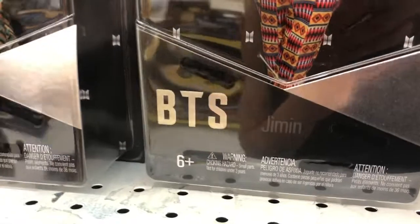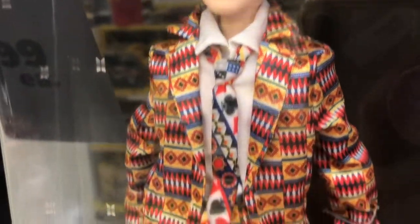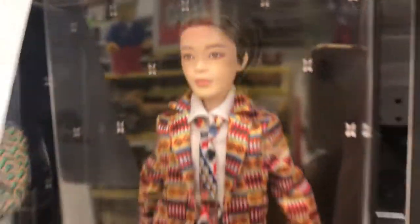Then you have Jimin. That is Jimin. Is that not a beautiful look? The coloration of the hair.